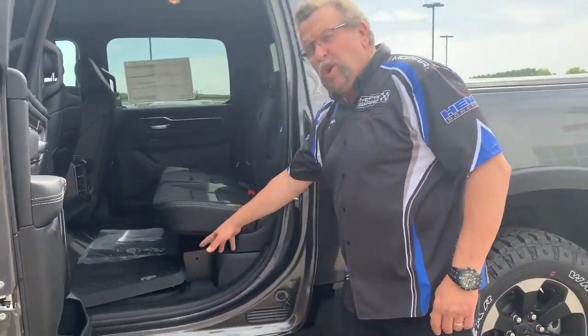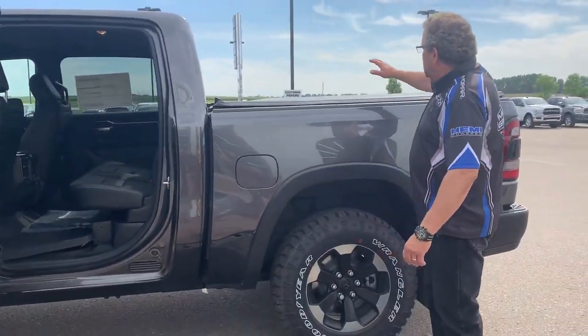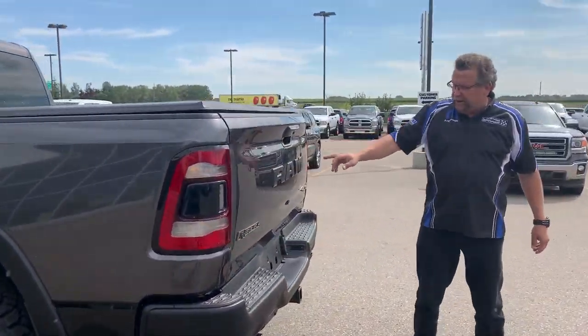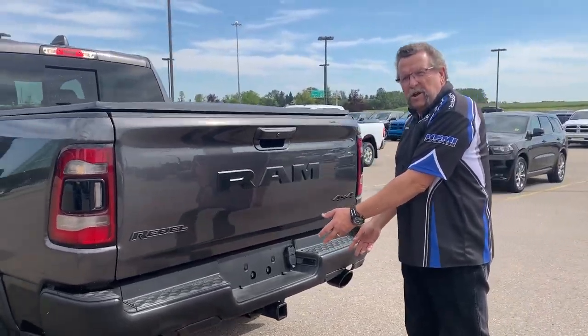You got the rubber all-season mats here, which is perfect when you go off-road. It has a soft tonneau cover already on it, which is also a nice option, and of course your backup cameras and your sensors, and you're ready for trailer towing.